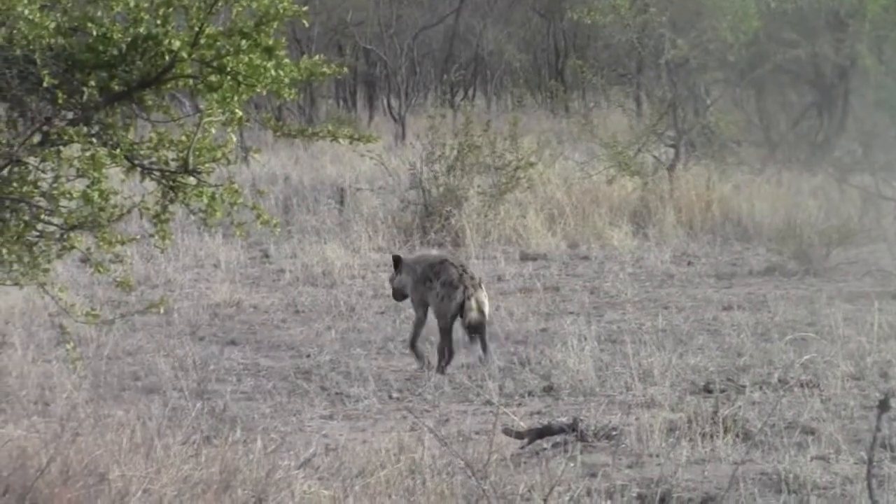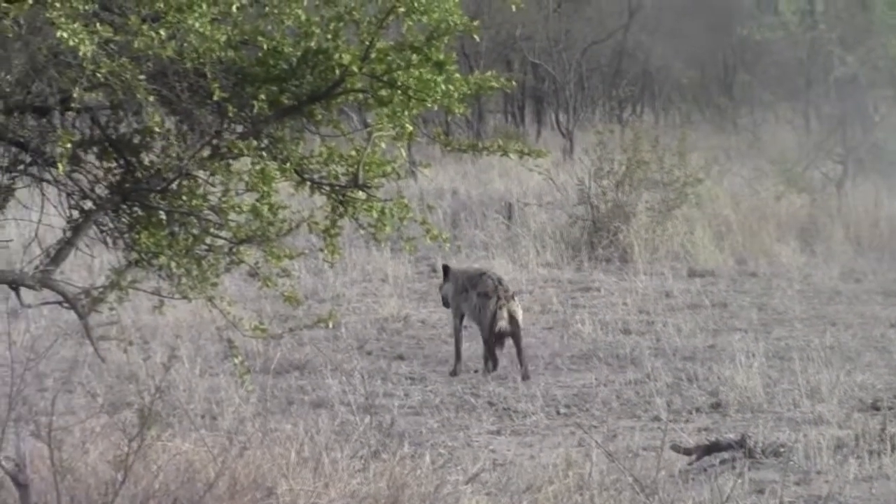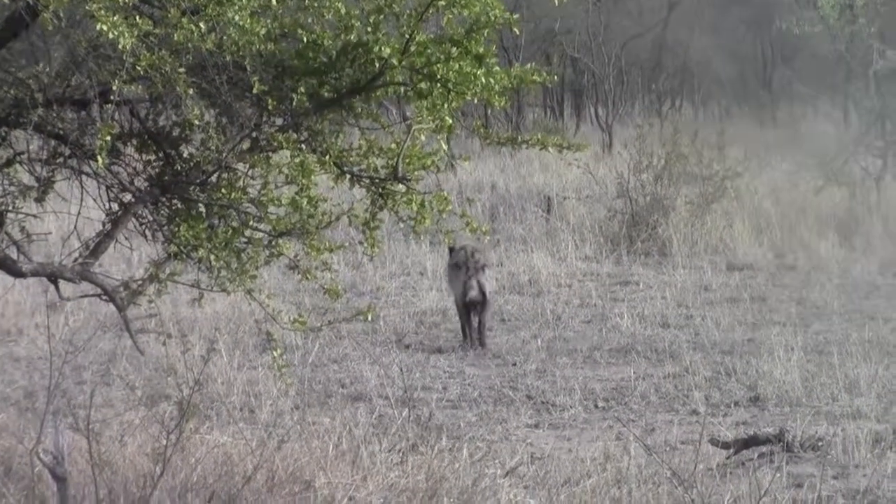Beautiful creature — a spotted hyena. There's a number of hyenas inside.